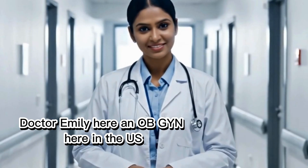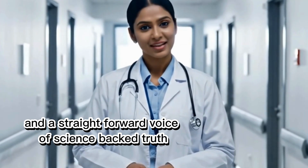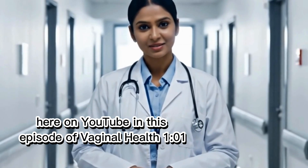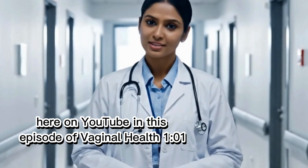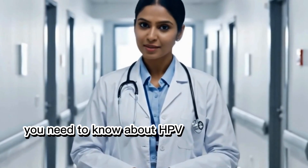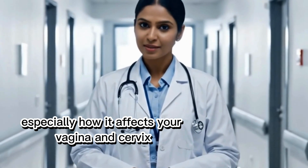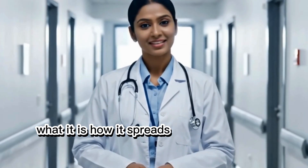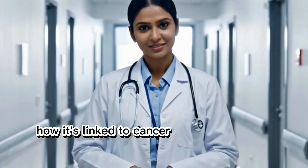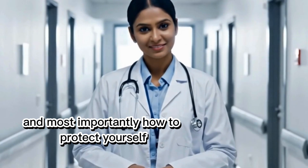Hi friends, Dr. Emily here, an OBGYN here in the U.S., and a straightforward voice of science-backed truth here on YouTube. In this episode of Vaginal Health 101, we're breaking down everything you need to know about HPV in women, especially how it affects your vagina and cervix — what it is, how it spreads, how it's linked to cancer, and most importantly, how to protect yourself.